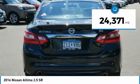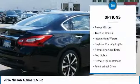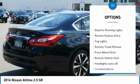This vehicle has less than 25,000 miles. Here are some of this vehicle's great options: power mirrors, traction control, intermittent wipers.